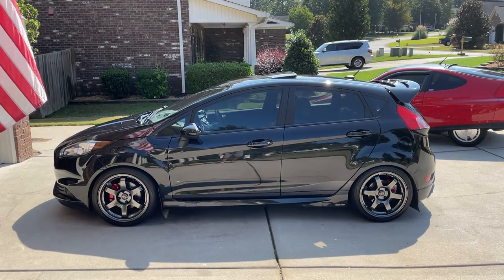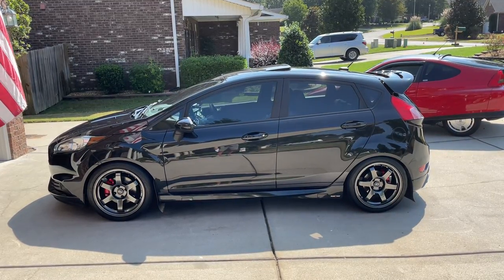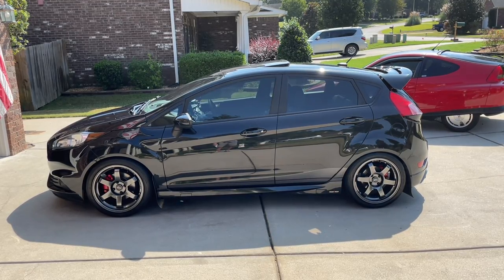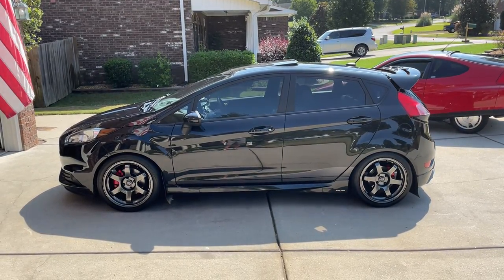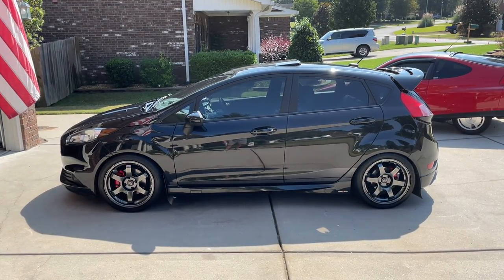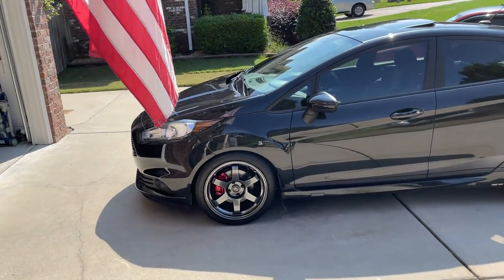Hello, this is my 2015 Fiesta ST. I've made a decision to sell this car, so this video is going to talk all about it. If you want to learn more about the car, I've got about 50 videos that I've shot on this car in the seven years that I've owned it, so check those out. Feel free to ask me questions, but pretty much everything is online. I'm going to do a quick walkthrough of the car and the modifications.